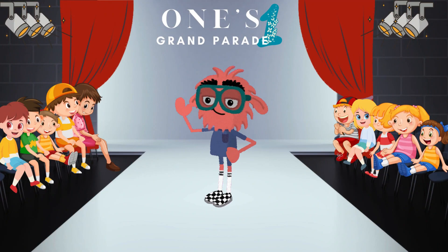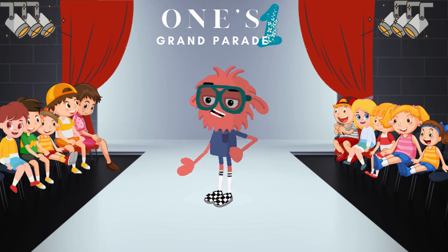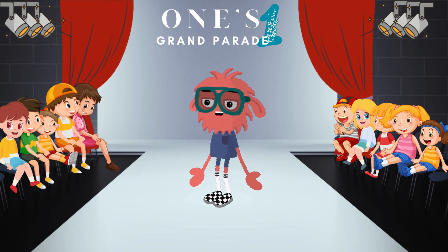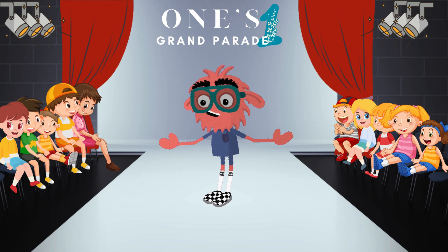Hello, fellow mathematicians. Welcome to One's Grand Parade, an amazing show where the number one takes center stage, forming dynamic pairs with each number and leading us on a journey to reveal the magical numbers 10 to 19. Are you excited to join the parade? Let's go!